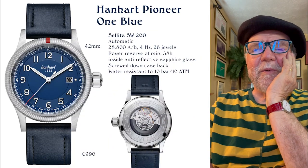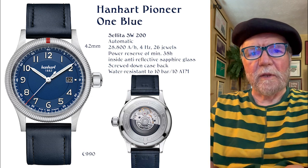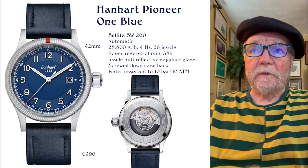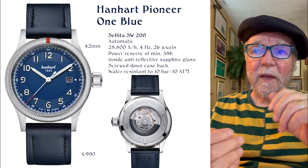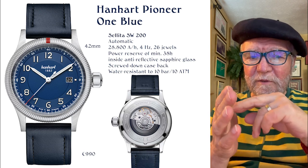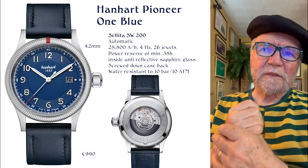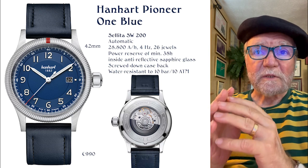The second one is a Hanhart called the Pioneer One Blue. It's got a Selita SW200 movement — an automatic watch running at 28,800 semi-oscillations per hour. It's got a power reserve of 38 hours, anti-reflective sapphire glass, and a screwed-down case back. With the screwed case back, you can take it off and with a screwdriver do some regulation. This one's a little more expensive — the list price was 990 euro, which in US dollars is probably around $1,200. It's not crazy expensive, and it's a very nice watch.